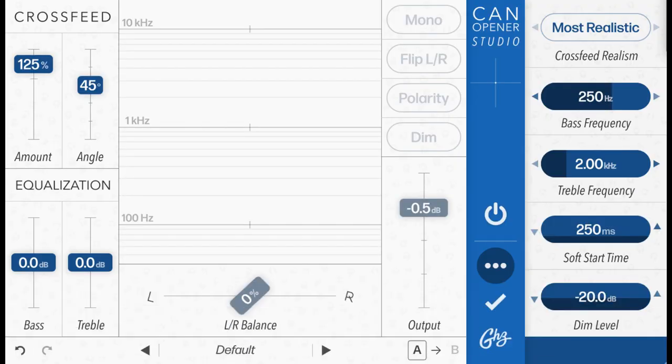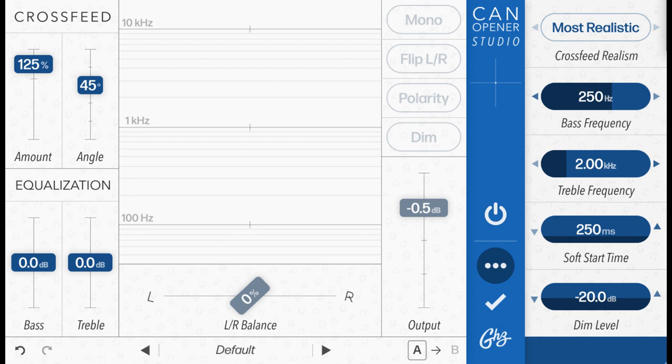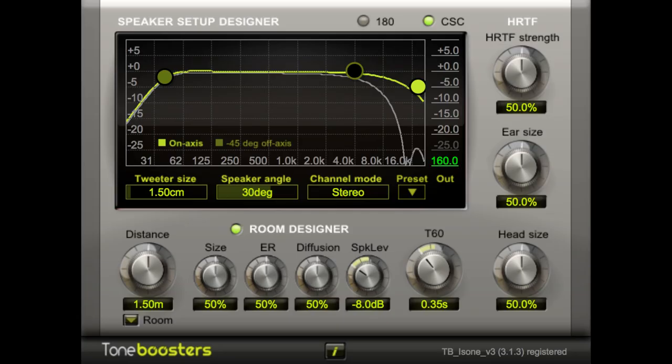We use a plugin called CanOpener from Goodhertz — it's a crossfeed plugin that emulates a speaker setup with some tweakable controls. To my ears it's the best sounding and most neutral solution. There are others like Waves NX and Izotope Ozone — Waves NX sounds very realistic but colors the sound quite a lot. CanOpener doesn't color the sound as much, so I prefer it. A proper crossfeed will solve the stereo representation problem and let you place things correctly within the stereo image.